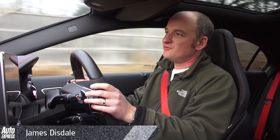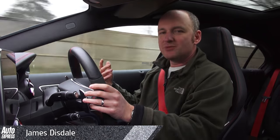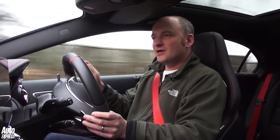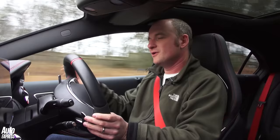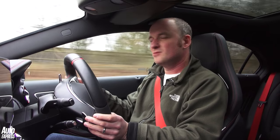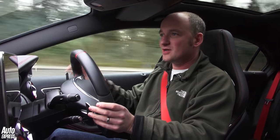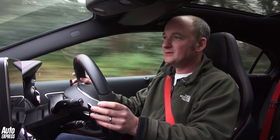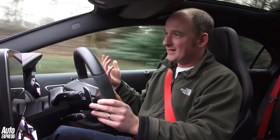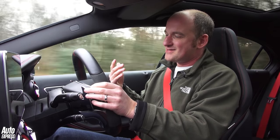The Mercedes-AMG A45 has ruled the hyperhatch class for a little while now. When it comes to raw numbers, nothing comes close. And then Audi launched the RS3 and Ford brought out the Focus RS, and the Mercedes wasn't king of the hill anymore. Mercedes thought, well, we can't have that — let's give it some more power. And so they have. Last year, power was up to 370bhp, torque was taken to 470Nm, and that meant, yet again, it was at the top of the tree.